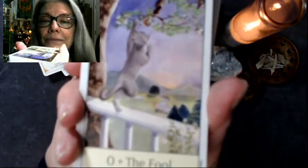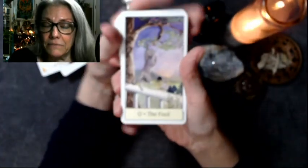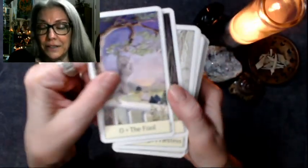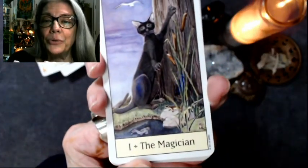The Fool — look at this kitty. Oh my God, he's chasing a butterfly and he's going to jump off the fence. That's not good. You're going to see me get all squishy because I love cats and I love my kitties. And then the Magician — we have a spooky boy there.